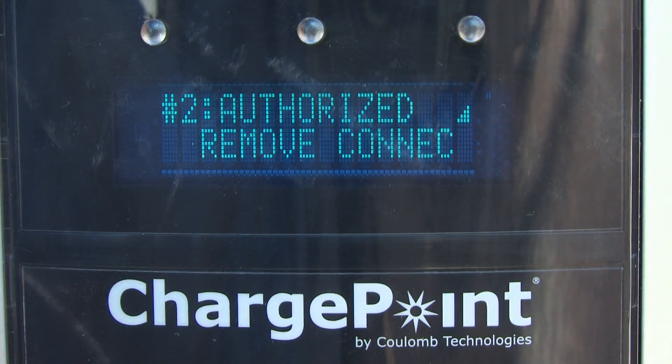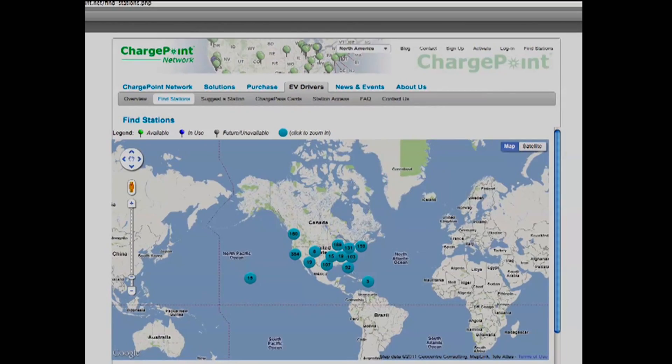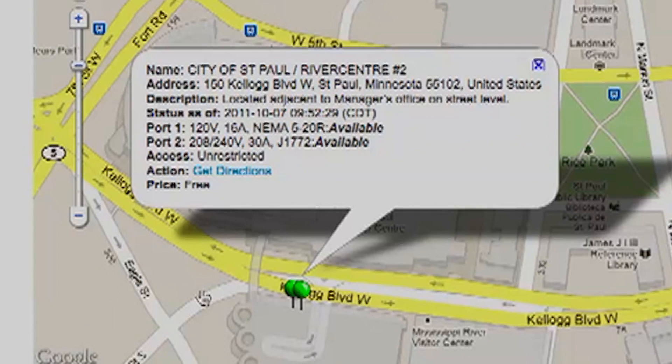Once you have activated the station, the LED screen guides you step-by-step. At mychargepoint.net, you can view a map of ChargePoint stations and see which ones are currently occupied.